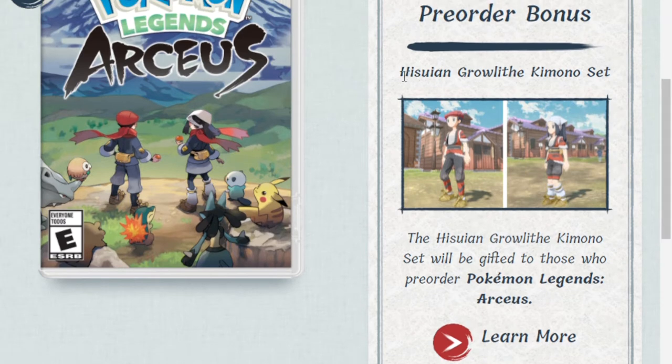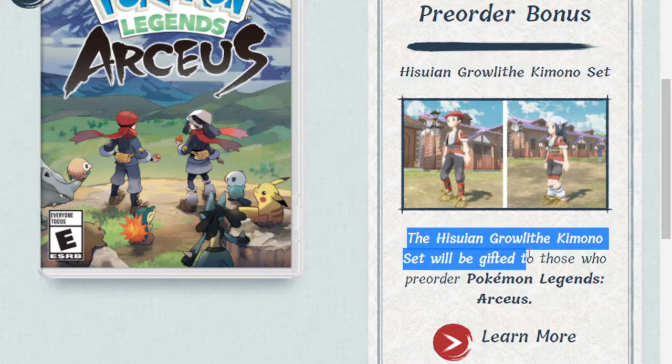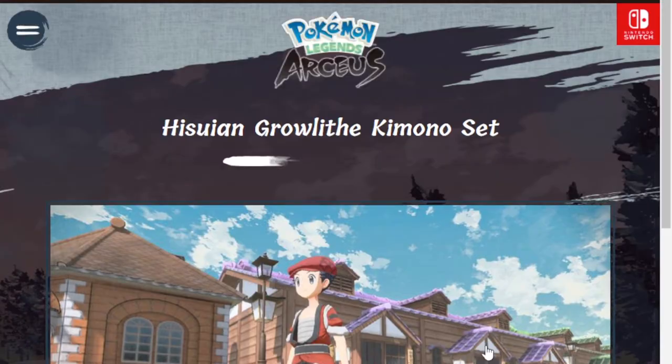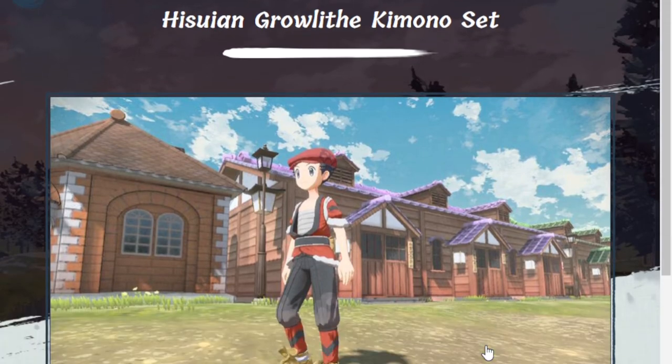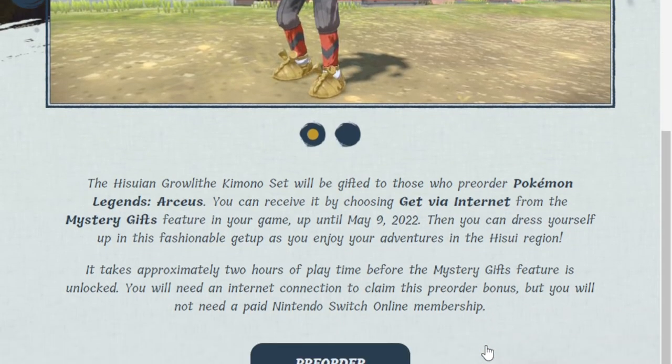It says pre-order bonus — you can get the Hisuian Growlithe Kimono Set. That's basically an outfit for your in-game trainer, either male or female. The set will be gifted to those who pre-order Pokemon Legends Arceus. The Hisuian Growlithe Kimono Set will be gifted to those who pre-order, and you can receive it by choosing 'Get via Internet' from the Mystery Gift feature in your game.